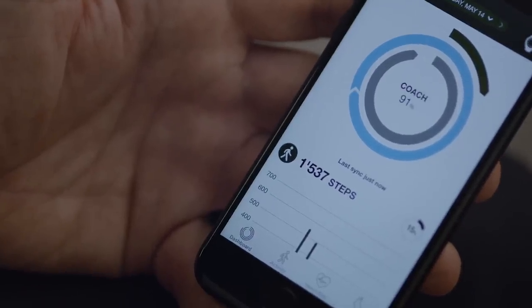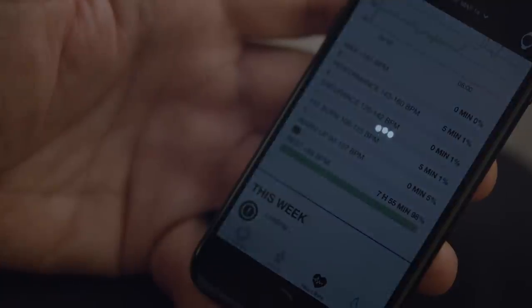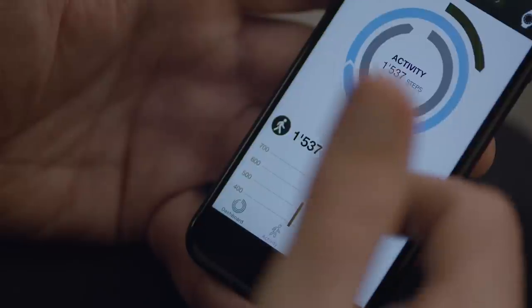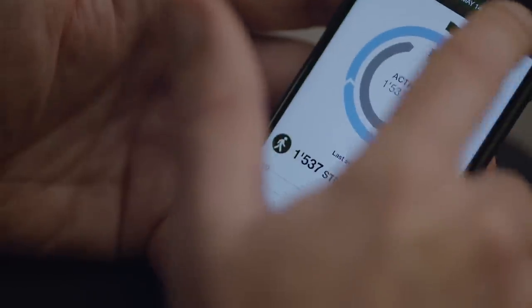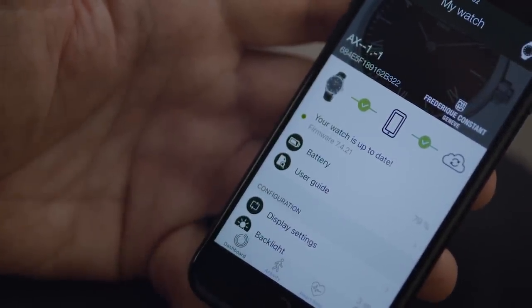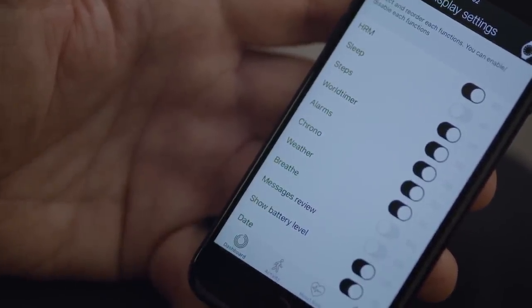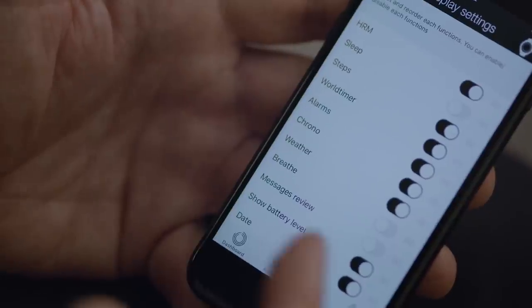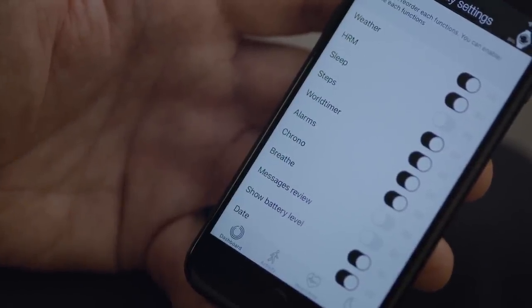This is the newly developed app. As you can see, you have the main dashboard with activity tracking, heart rate tracking and sleep, where you can navigate through. From the main dashboard, you have an overview of all functionalities. In the settings, you can see the battery life instantly, and importantly the display settings — you can choose which functionalities to display or switch off. You can also decide the order in which the functionalities appear in the app very easily.